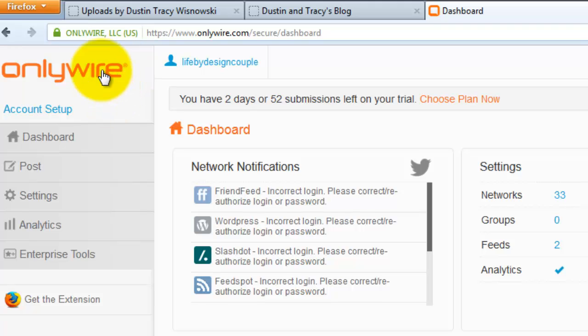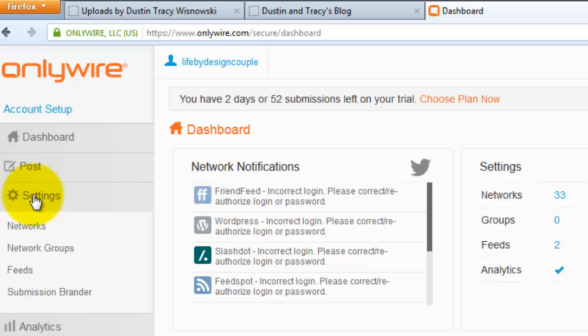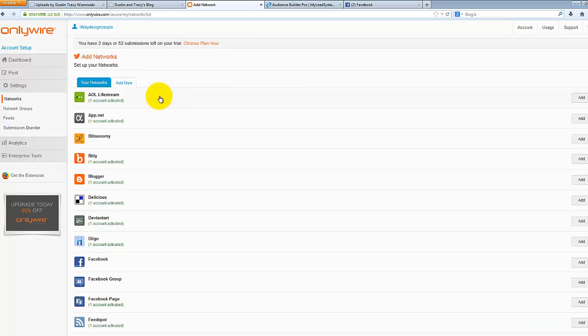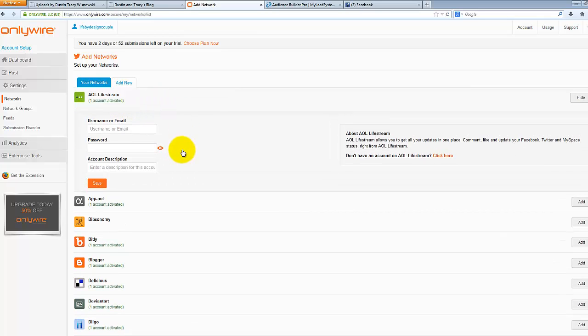Once you're in the back office, the first thing you want to do is set up your account. Come down to Settings, click on Networks, and it's going to show you all the different networks you can add into OnlyWire. Click 'Add New' and scroll down to activate any of the social networks where you want to share your content. When you click on them they expand, and if you already have an account on that site, just put in your username, password, and a description for the account, and click Save. If you don't have an account, they give you a link for each site so you can quickly set one up, then bring that login information right back to OnlyWire and fill it in — it's literally just plug-and-play.